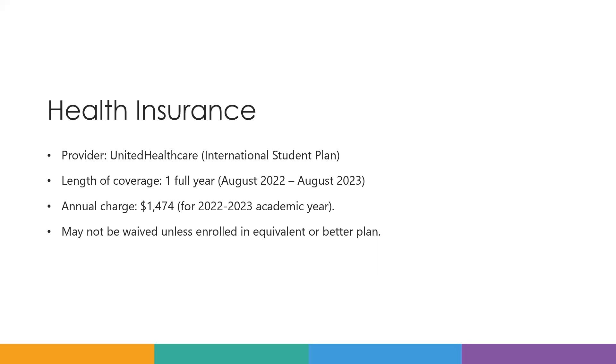The health insurance is automatically assigned to students and it may not be worth it unless you enroll in an equivalent or better insurance plan.